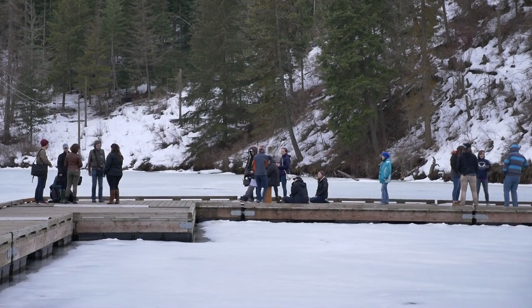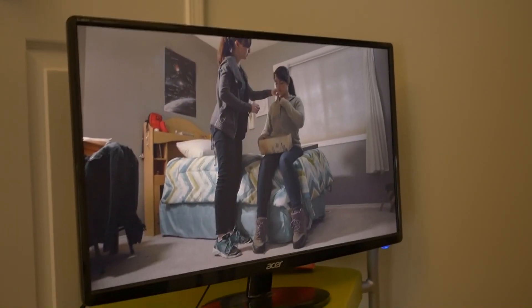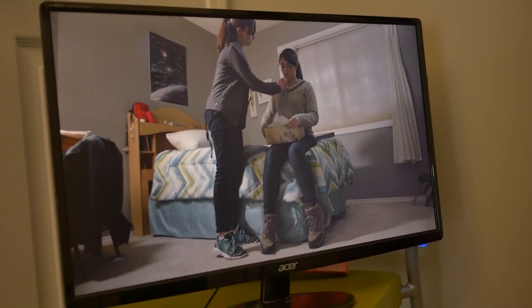Spend $50, $100, whatever you need to, to find something that's comfortable. When you're on set, you're going to be standing for hours on end. If you are new to this industry, you need to know that — you're going to be on your feet all day, every single day. Believe me, I speak from experience. This is a really important point: invest in good shoes.